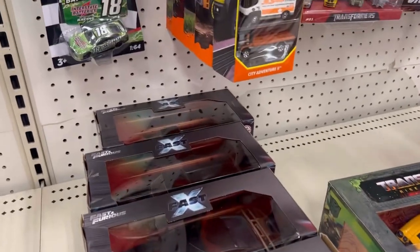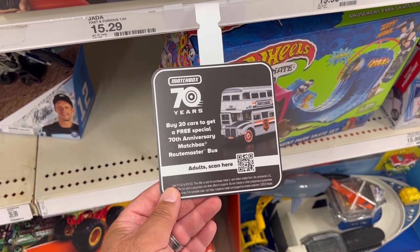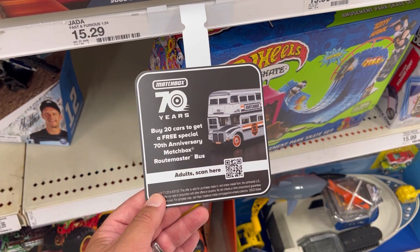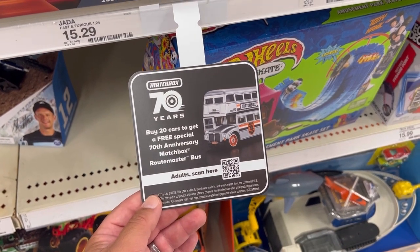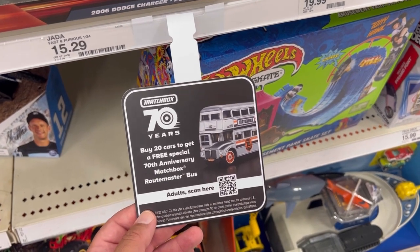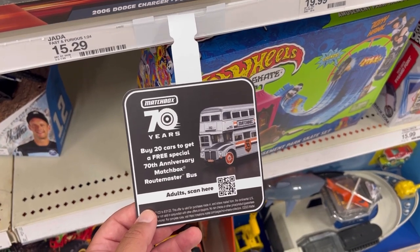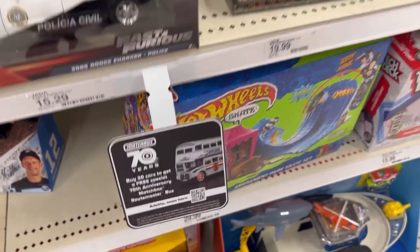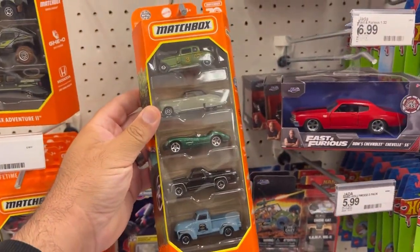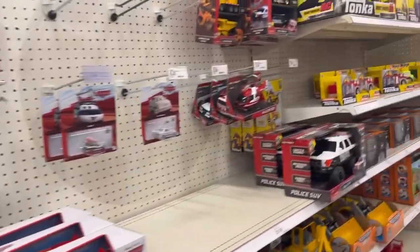Take a look at this guys — buy 20 cars to get a free special 70th anniversary Matchbox Routemaster bus. If you're interested in this, I know Twice Diecast would be interested — David, if you watch this, make sure you take advantage of this brother. There's also a pretty cool flight pack, and that is it here.